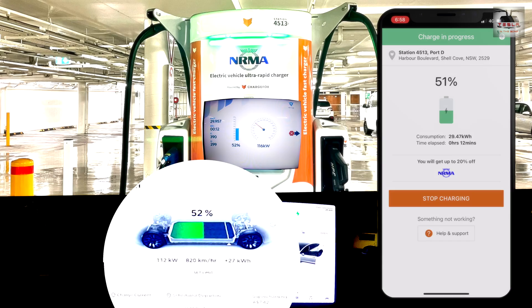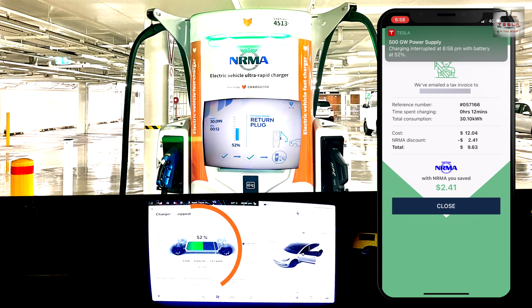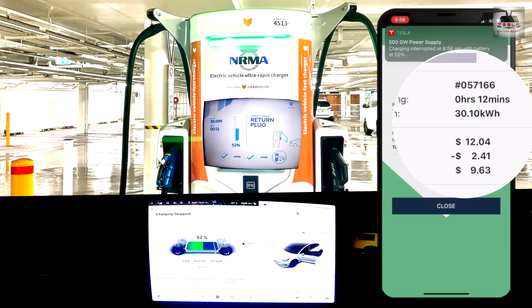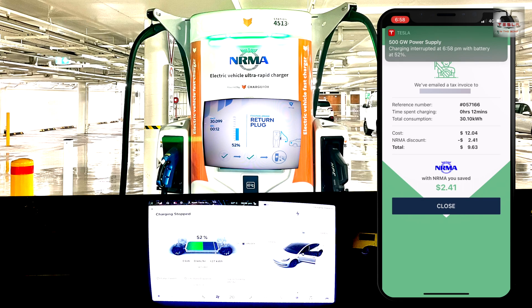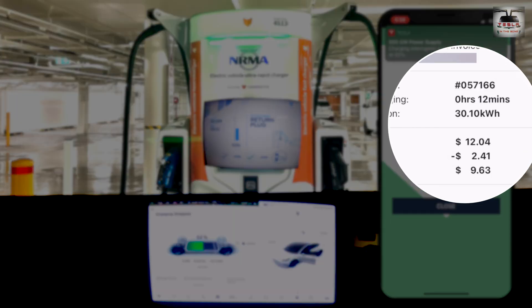As we were expecting some storm here in the Gong, I decided to stop at 50%. As you can see, I spent all of 12 minutes charging to bring my car from 15% to 52% state of charge, consuming 30.10 kilowatt hours of energy. This charge session cost me $12.04, and as I am an NRMA member I get a discount of $2.41, bringing the grand total to just $9.63 for this charge session.